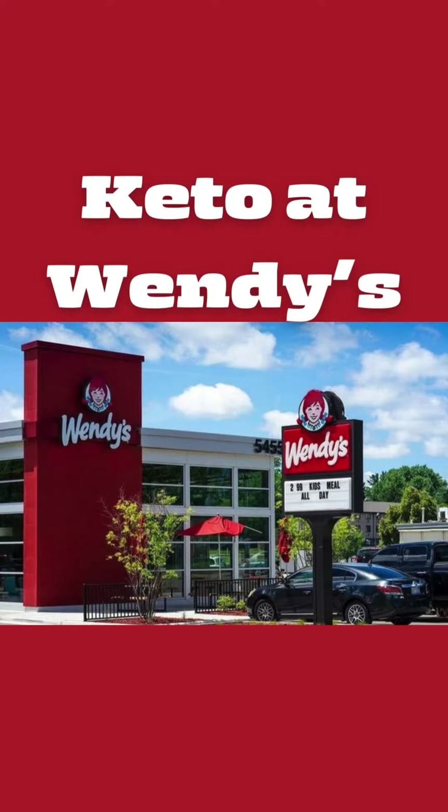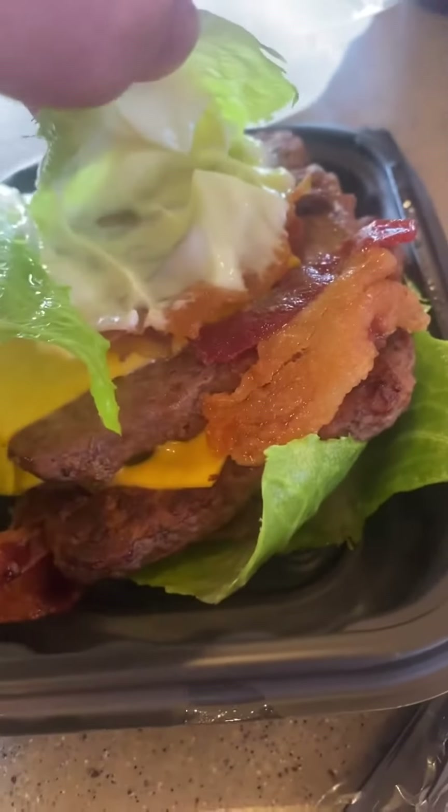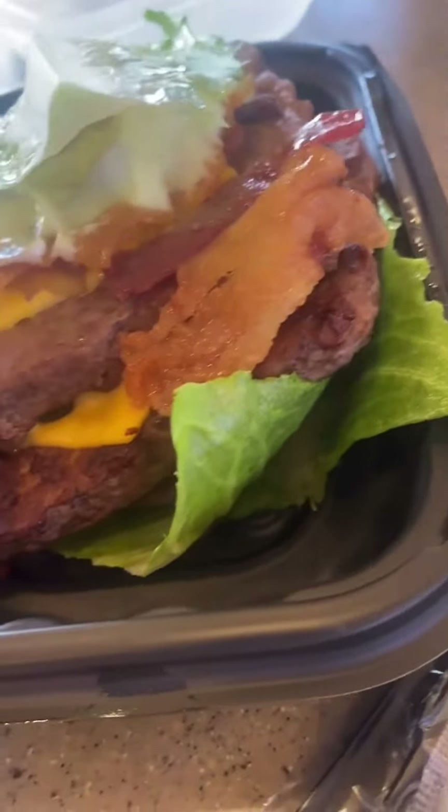How to eat keto at Wendy's. My husband had the triple baconator — hold the bun, hold the ketchup. It's got mayonnaise, and they wrapped it in lettuce for him.